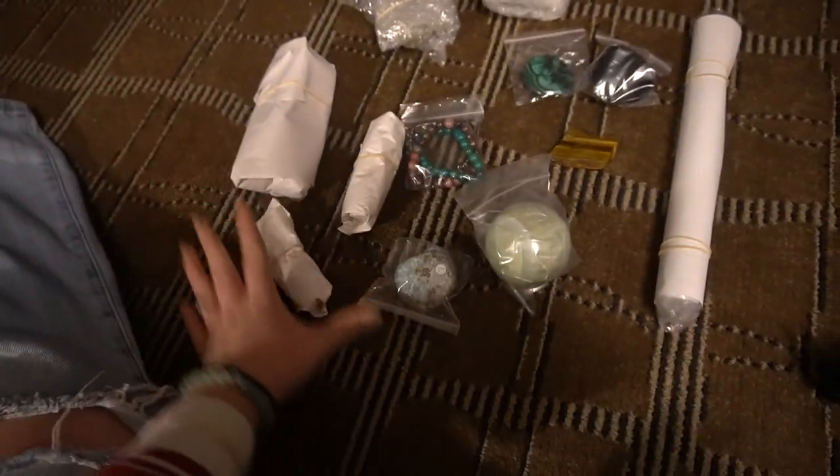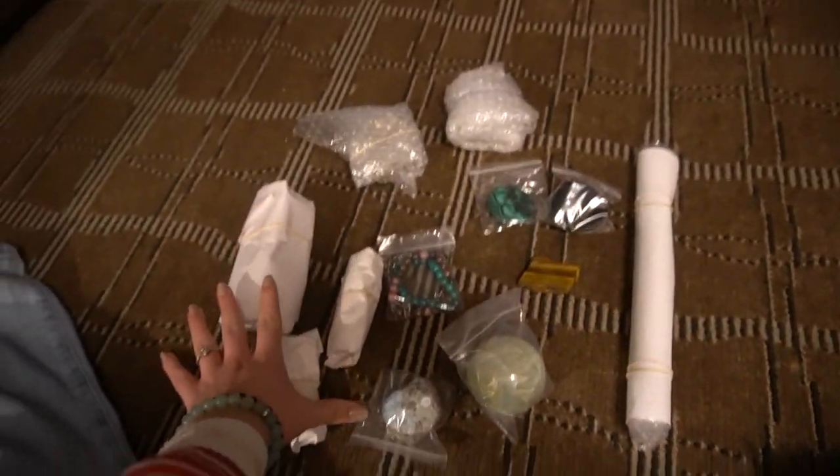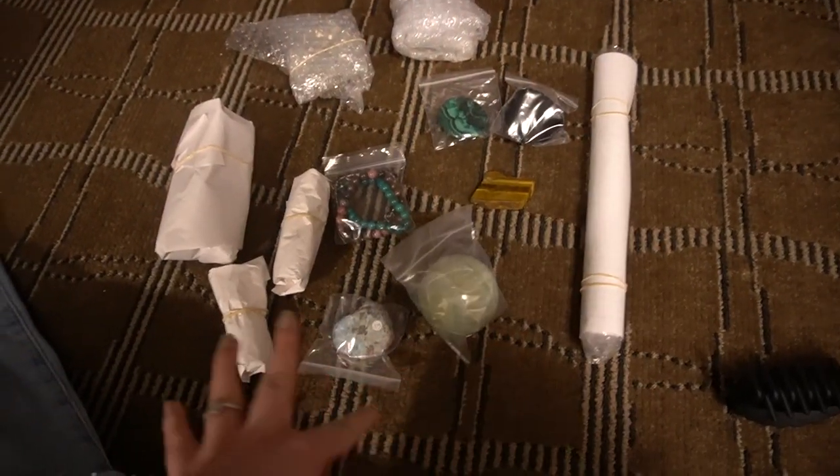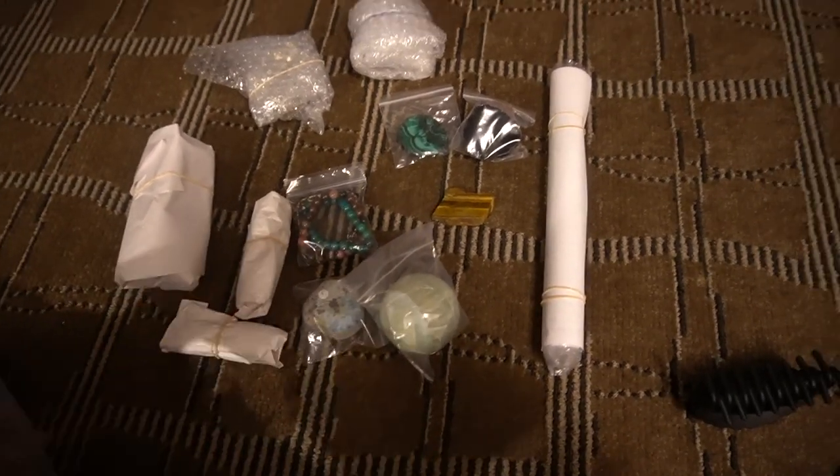We're gonna head back to the hotel later and I will give you guys a haul — I can't wait for you guys to see everyone in there, so sweet. We're gonna talk about it when we get back to the hotel. So here are all the crystals we've got. I'm gonna open them right now; this is just what they look like in the packaging, so let's start looking at them.